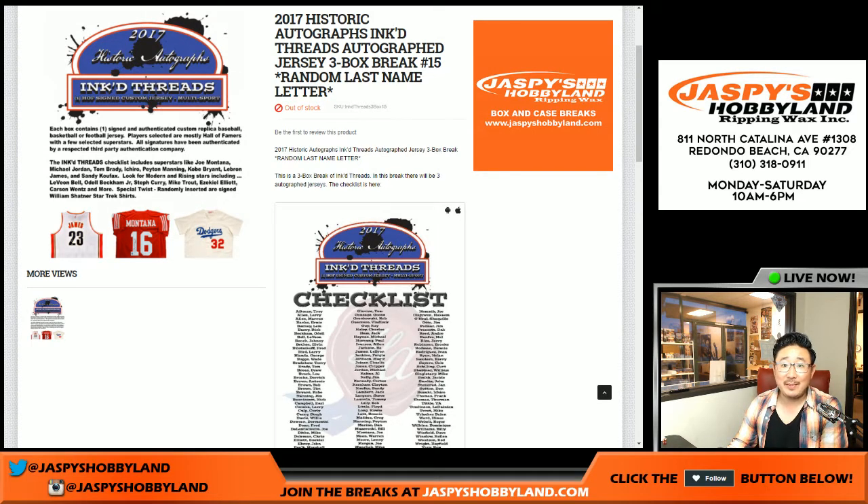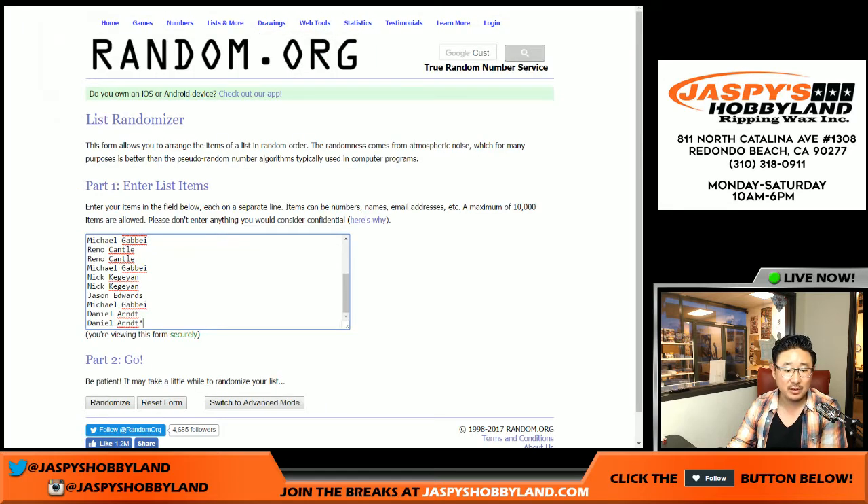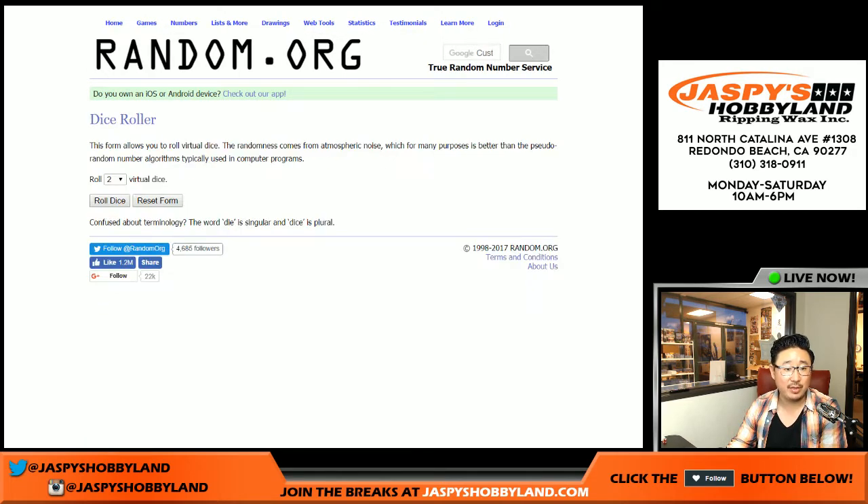Good evening, everyone. Joe for jazzpiecehobbyland.com. Another three-box break of 2017 Historic Autographs Inked Threads. This is random last name letter break number 15 from jazzpiecehobbyland.com. Big thanks to these folks right here for getting to the action. Appreciate that. And there are the last name letters right there.